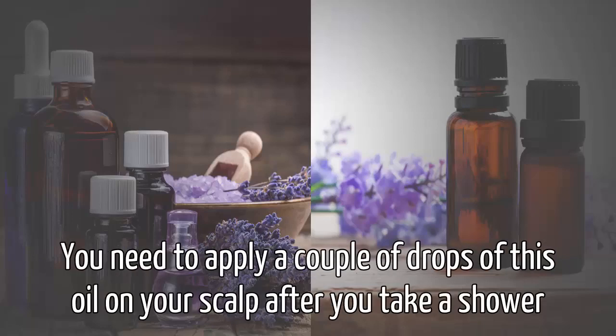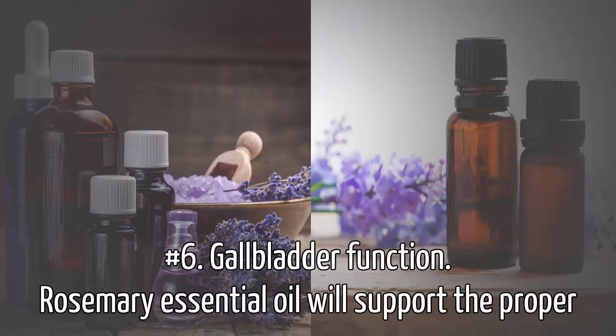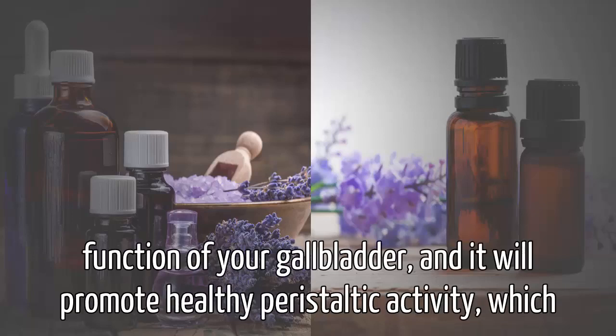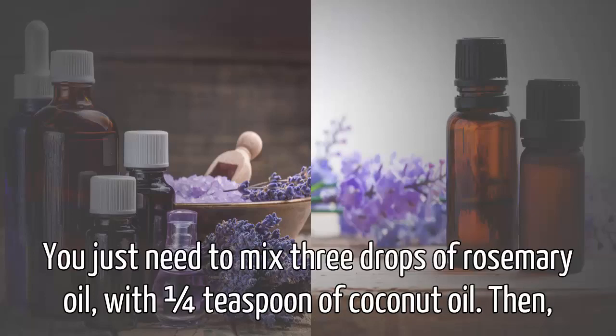You need to apply a couple of drops of this oil on your scalp after you take a shower and then gently massage it. Number six, gallbladder function. Rosemary essential oil will support the proper function of your gallbladder and it will promote healthy peristaltic activity which will prevent toxic overload.